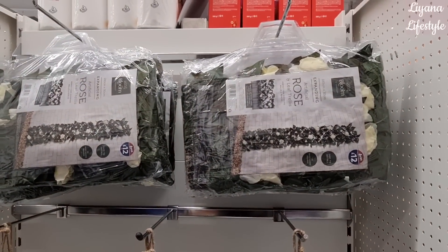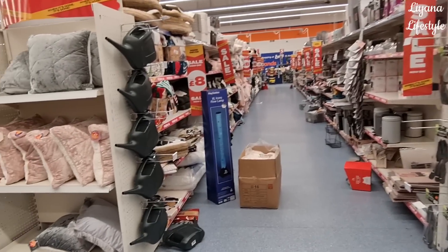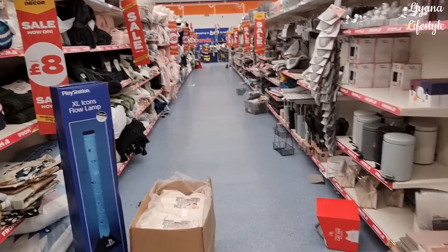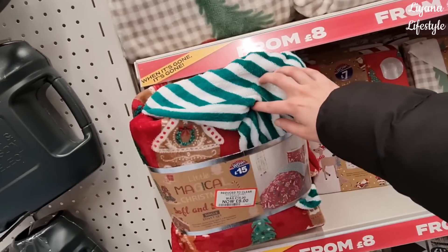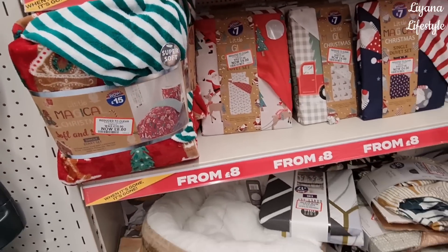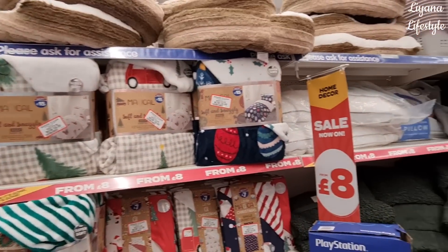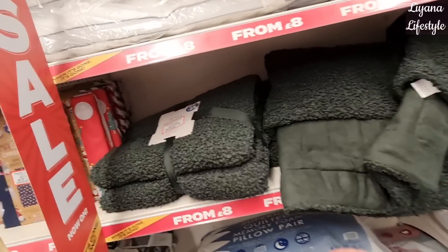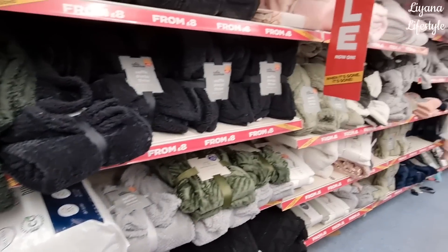A rose trellis. Wow, how massive is this sale - I didn't expect to see more sale things! They're probably even cheaper with the scanner app. These are £8, down from £15.